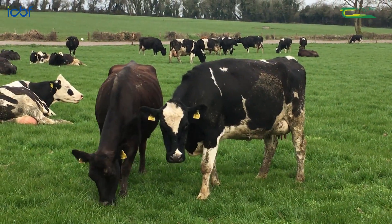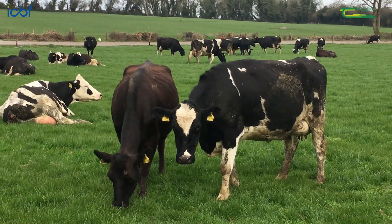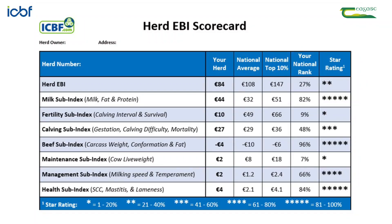The first step is to know your herd strengths and weaknesses. We'd encourage you to refer to your ICBF Herd EBI Scorecard to help establish what these are for your herd.